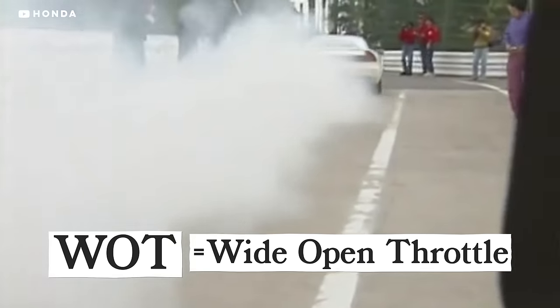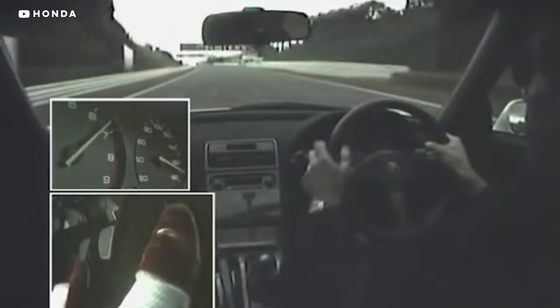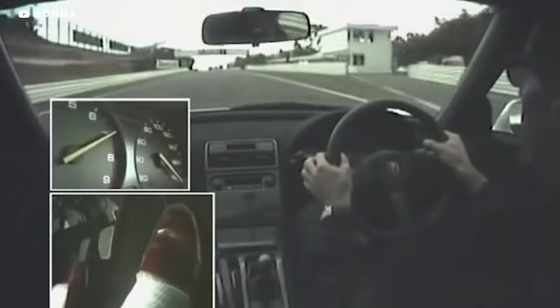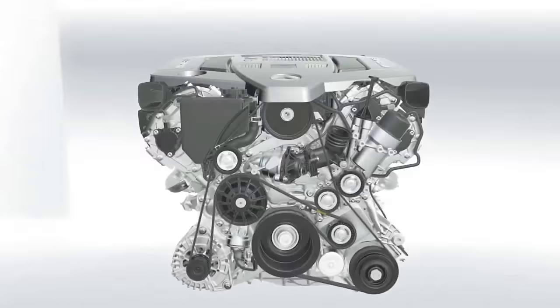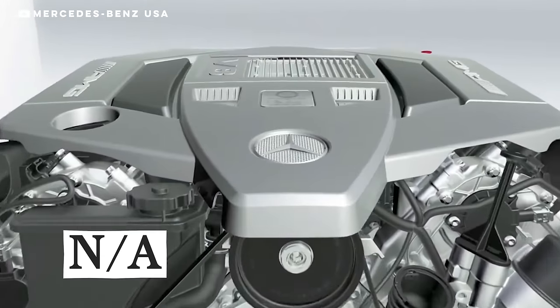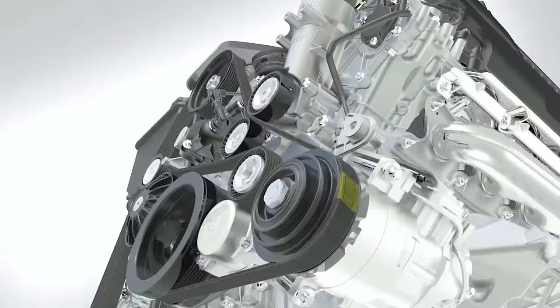WOT, or wide open throttle, is when you've got the pedal all the way to the floor — the throttle opens up all the way. When you hear someone say NA, they're saying naturally aspirated. This refers to any engine that doesn't force air into the cylinders with a turbo or supercharger.